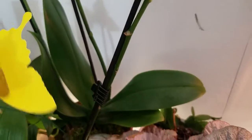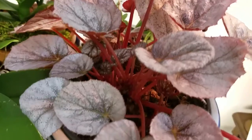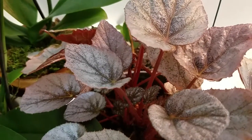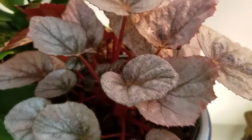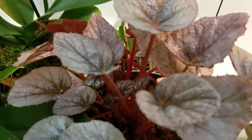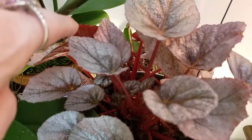While I'm at it, here's an update on my Rex begonia that I rescued. The only trouble I've had with it is I forget to water it, so it's lost a few leaves, but it's doing great. That's my $3 Rex begonia, reduced from $9, from last September.